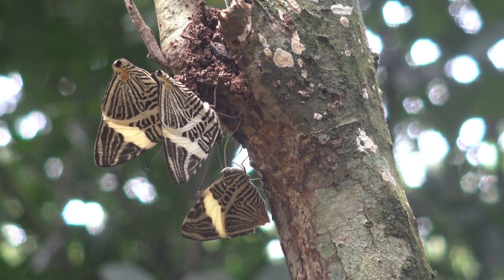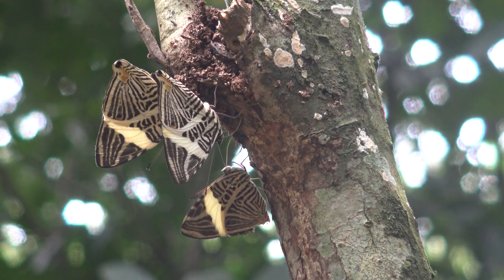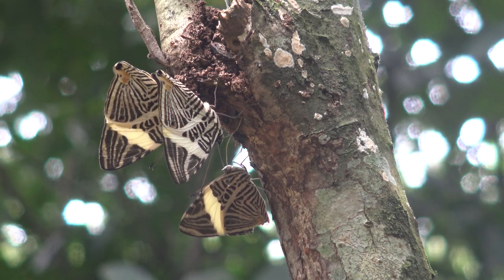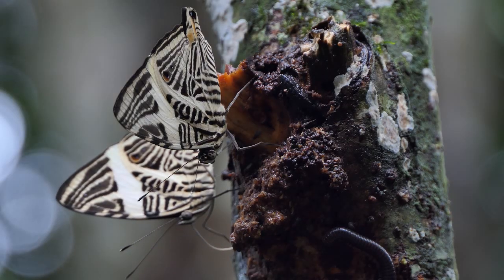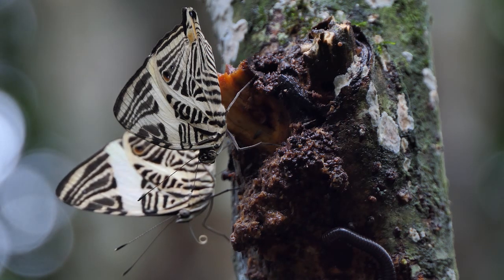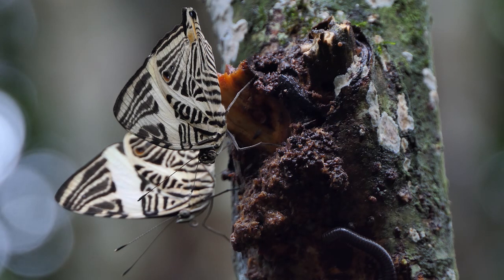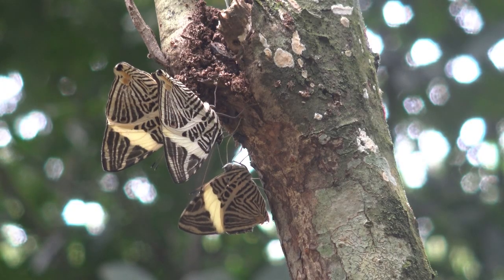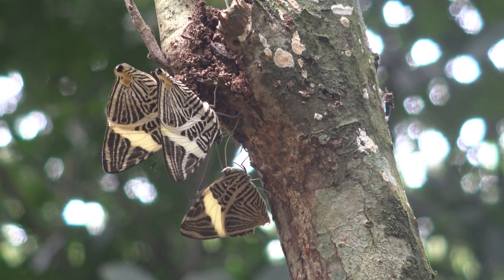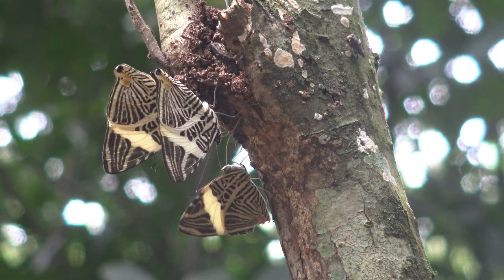What are these incredible butterflies I just encountered in Brazil and what are they doing? These are zebra mosaic butterflies, also known as Colobura dirce, and believe it or not, these butterflies found a damaged tree that's bleeding and they're having dinner. Tree sap contains a lot of sugars, and butterflies can commonly be attracted to damaged or bleeding trees to suck up that delicious sap.